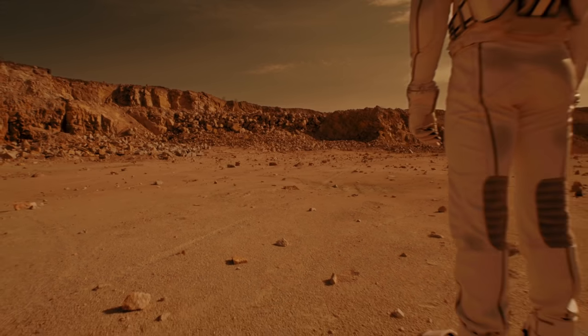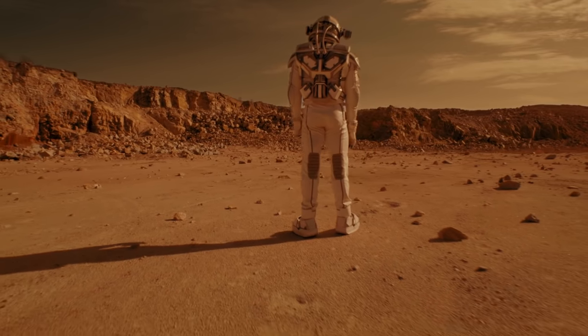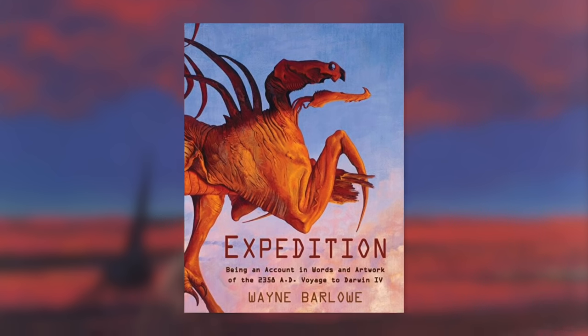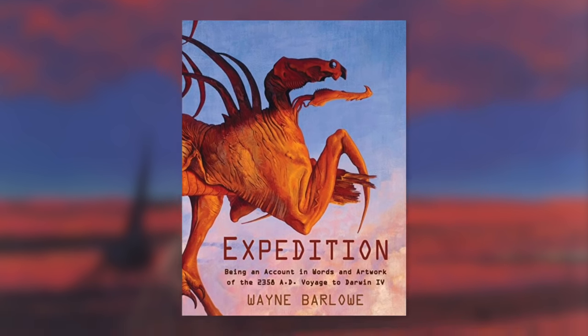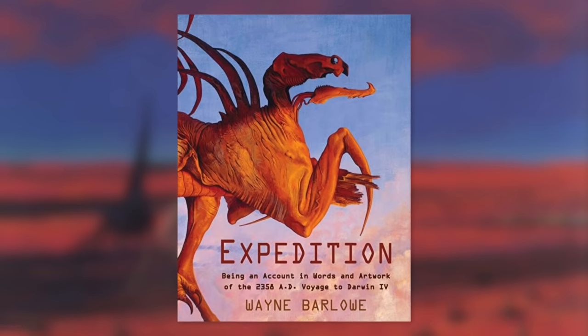In honor of the book's logbook-style storytelling, this entry will be told as a first-hand account of an expedition across Darwin 4's surface. And if you find the planet as incredible as I do, I've got links below where you can purchase Barlow's book and support his work. Now let's begin our expedition.